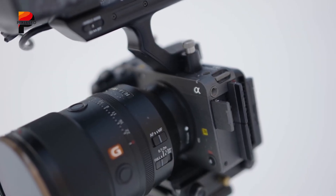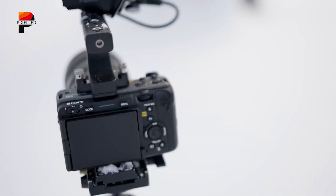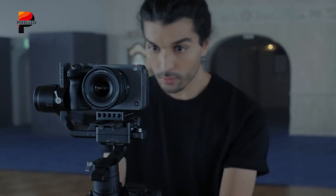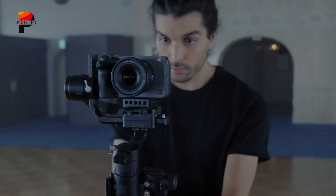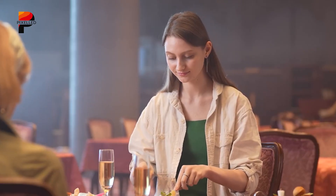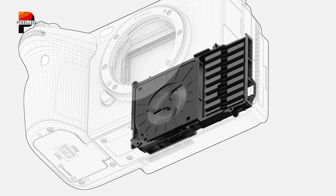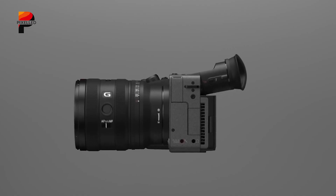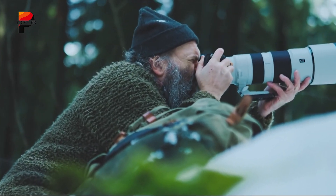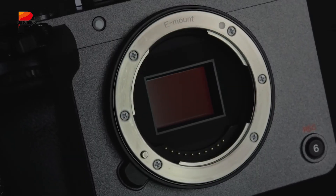A detachable top handle with dual XLR inputs expands audio capabilities, enabling up to 4-channel 24-bit recording, perfect for professional productions without additional gear. The camera integrates advanced autofocus features such as real-time AF and subject tracking, ensuring sharp focus even when shooting handheld or at wide apertures. Sony added an efficient cooling system with a quiet fan, preventing overheating during long 4K shoots. It combines the performance of Sony's high-end cinema systems with the portability of the Alpha series, making it a true hybrid tool for the modern filmmaker.